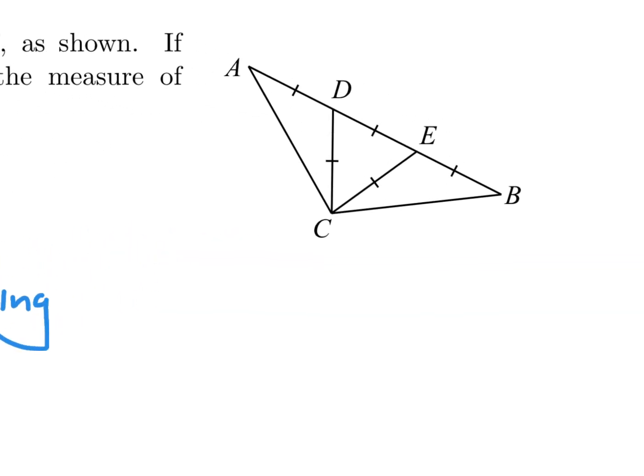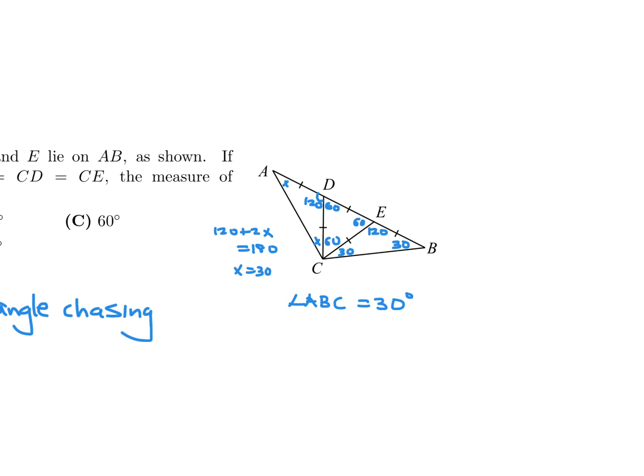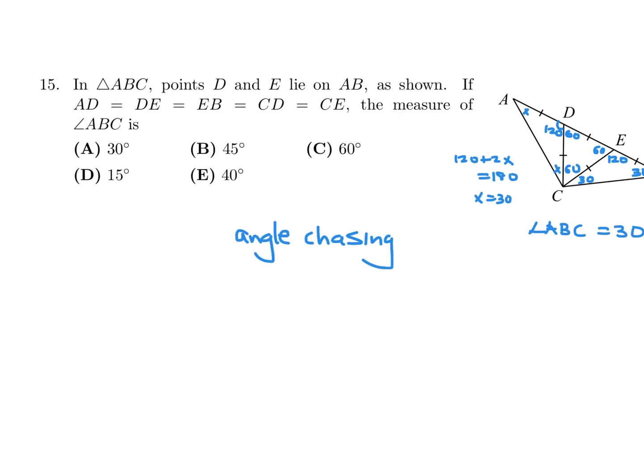The DEC triangle is equilateral, so those angles are 60 degrees. Then that adjacent angle is going to be 180 minus 60, so that's 120. That angle and that angle are equal because that's an isosceles triangle. So 120 plus 2x equals 180, and when you solve for that, you get x equal to 30. Similarly, that's also 120, and that's also going to be 30 and 30. So therefore angle ABC is 30 degrees, which is answer A for number 15.